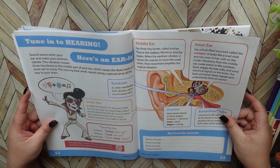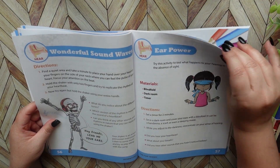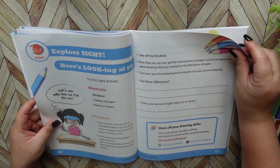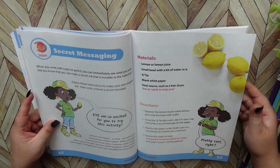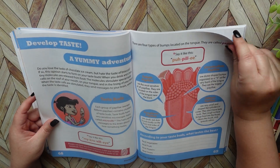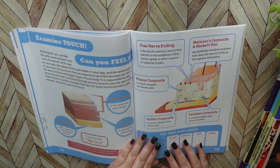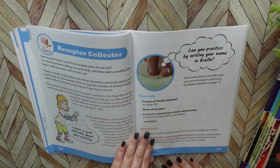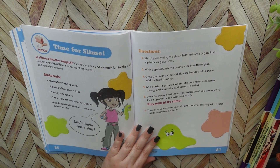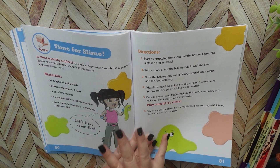Now we're going into hearing and the ear — again, there are worksheets and activities. Then sight, taste, and touch. Here's another activity for touch — you get to make slime. My daughter loves slime, so she really enjoyed this.